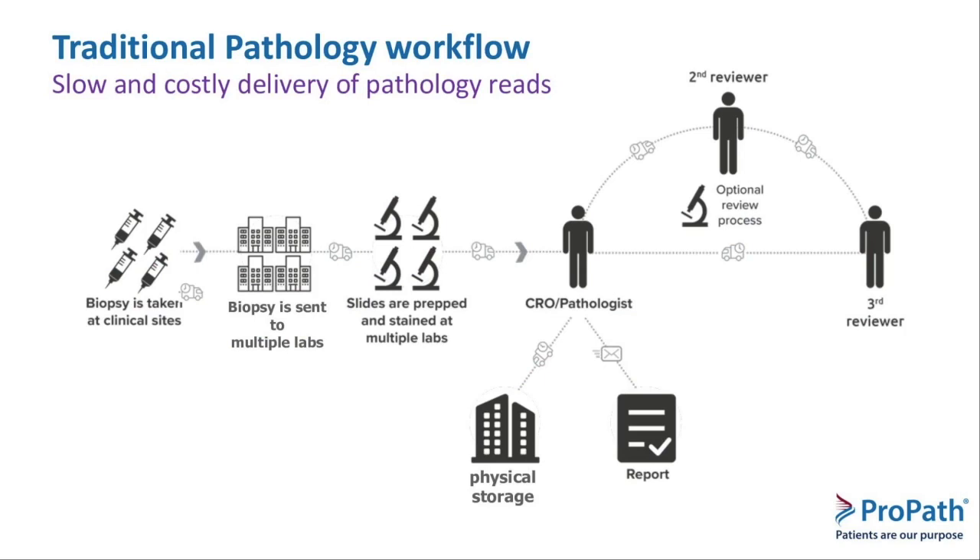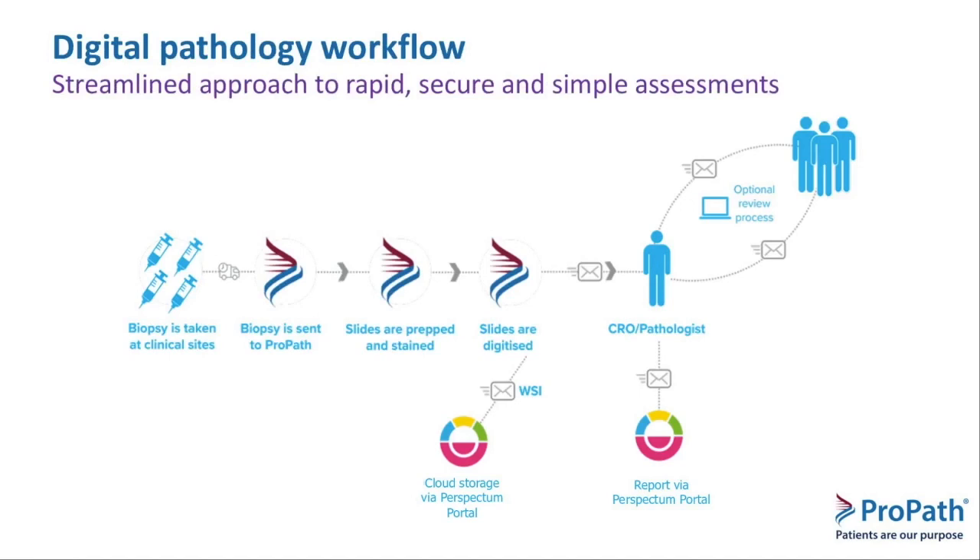The traditional workflow has biopsies taken and shipped — if going to multiple labs, that increases delay and variability. Slides are prepped and stained, then delivered to the CRO pathologist, and if additional reviews are required, you have to ship those glass slides around multiple times or gather people together, both costly and time consuming. However, with the digital workflow, the first part remains — we still have to make those glass slides — but once slides are imaged and scanned as we do at ProPath, they can be delivered to anyone, anywhere immediately, and collaboration can take place real-time, significantly cutting time out of a trial. Reports are stored securely and available through the Perspectum portal with easy retrieval.